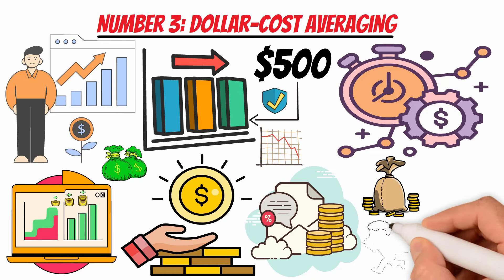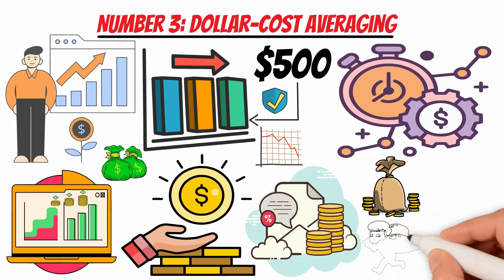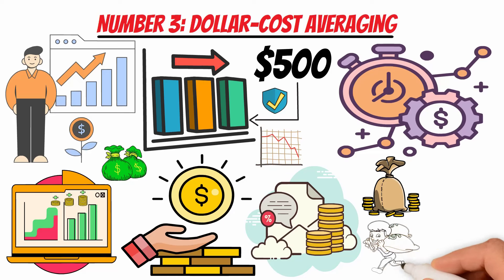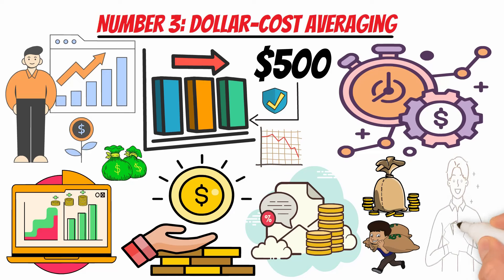Surveys conducted by financial institutions often reveal that retail investors appreciate the simplicity and discipline of dollar-cost averaging, making it a preferred method for those looking to build wealth gradually. Many financial advisors recommend dollar-cost averaging as a prudent strategy for investors, particularly those new to the market. The strategy aligns with the principles of disciplined and diversified investing, earning it recognition from financial professionals.